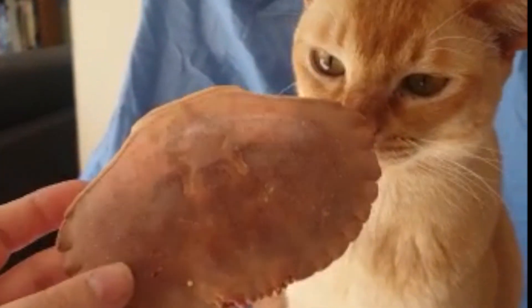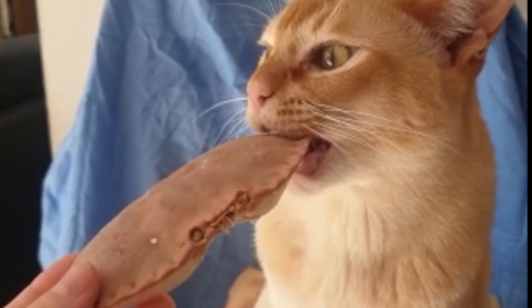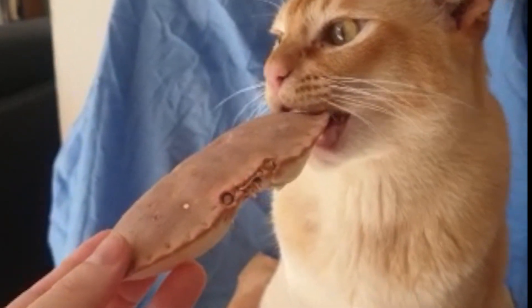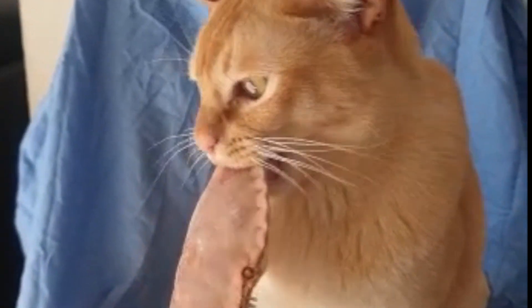I'll let you guys get on with your day. It's been a bit distracting — the cats seem to absolutely love this particular species. Sheldon is having a go! Here you go Sheldon. And I will leave you guys to it. Have a lovely day everyone. Hope you're staying safe. Thanks for watching!